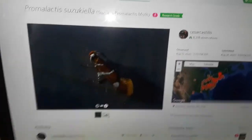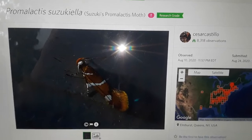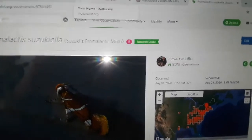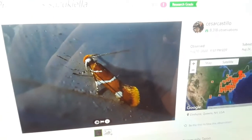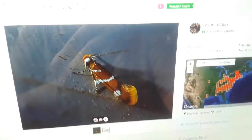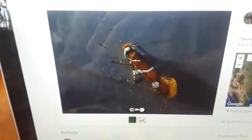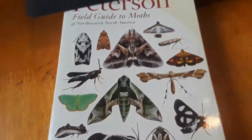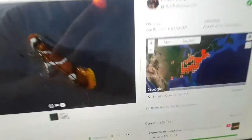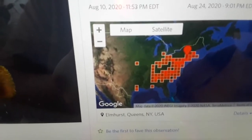I want to show you some moths I've collected and put up on iNaturalist — these are my pictures, so no copyright infringement here. Here's a Promalactis suzukiella, and it's similar to another one that occurs naturally in the area, but this is an invasive species. It's not even in the Peterson moth guide, because it's only shown up in the last 10 to 15 years or so. But it's all over the place.